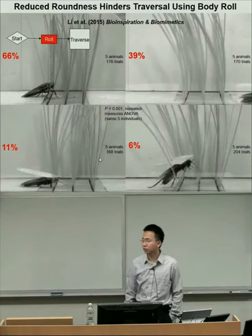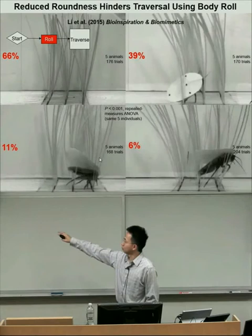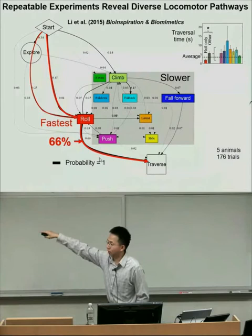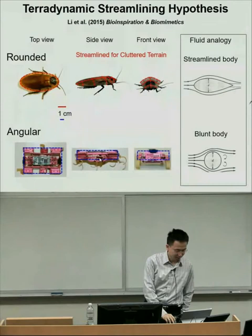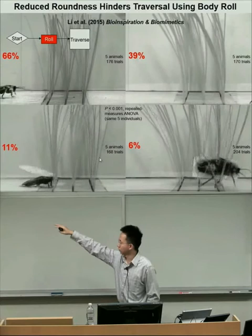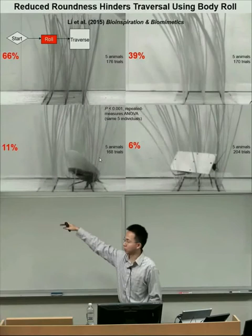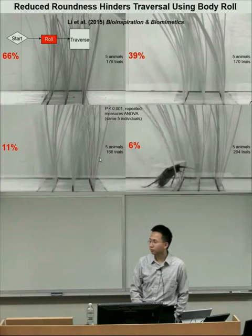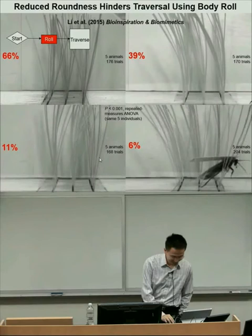I showed that as body angularity increases, the probability of body rolling and maneuvering through the narrow gap decreases, reducing performance. When you increase angularity, the rolling pathway becomes less likely and other slower pathways become more probable. Also, once we finished all these experiments, we ran the animals again without any shells and got exactly the same performance with no statistical difference—evidence that in this escape context, they are not learning.